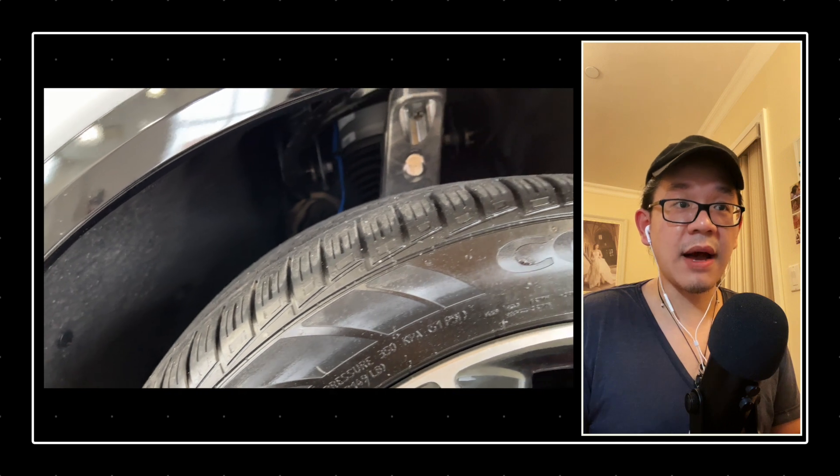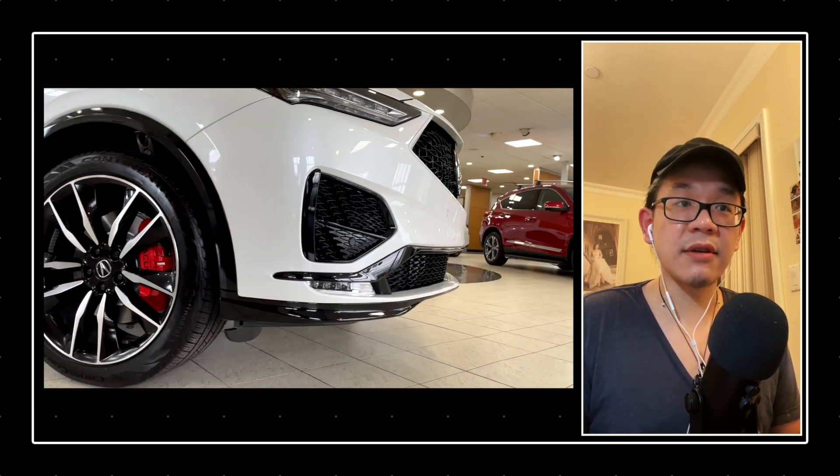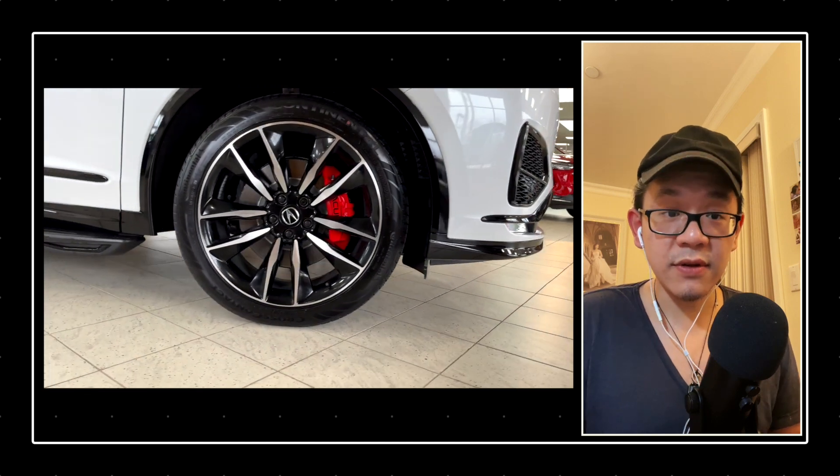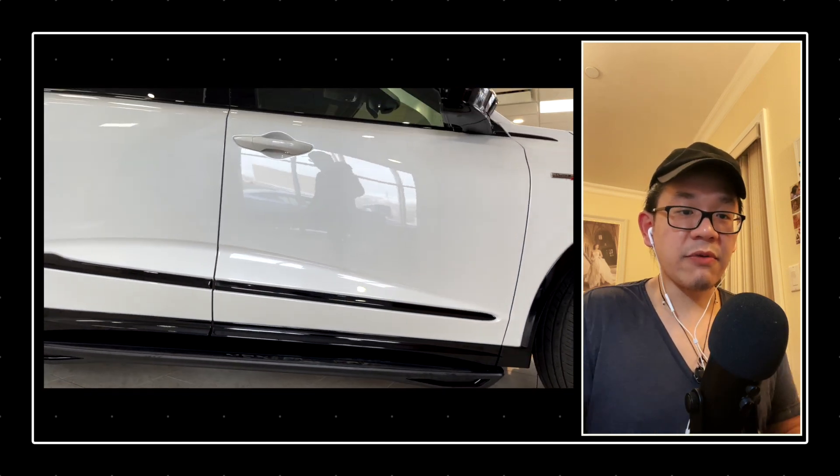For reference, the Subaru Outback Wilderness has a ground clearance of 9.5 inches — and that is static. So that's another reference point right there.